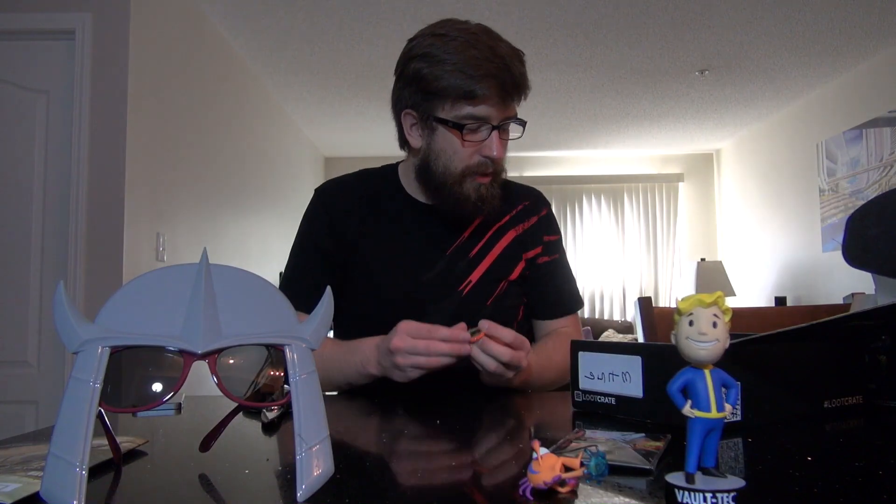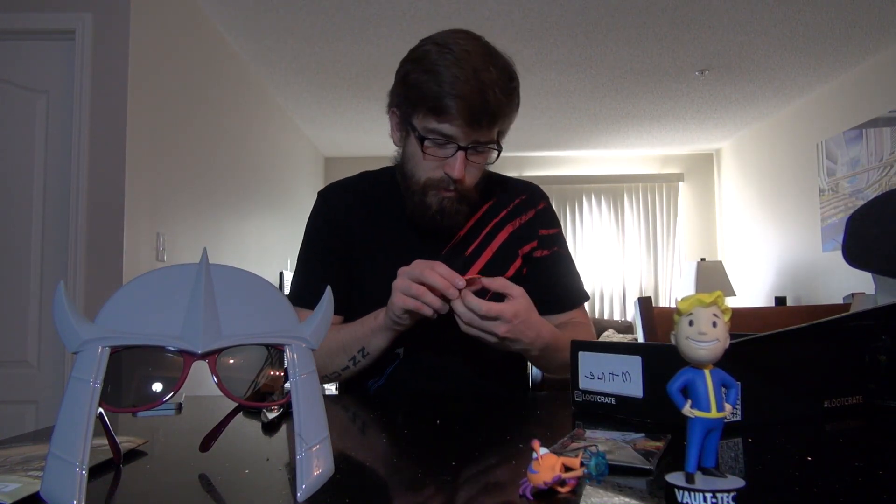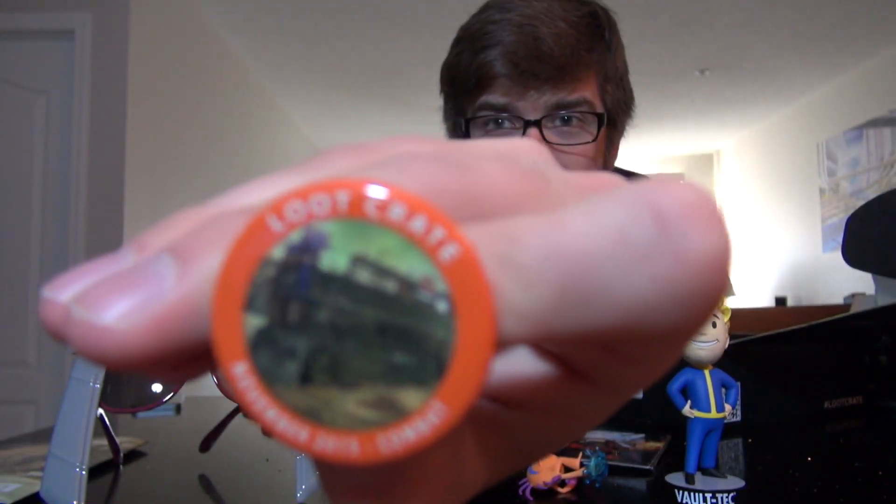We'll get the button out of the way — that's usually what we do. Alright, November 2015, the combat button. It's got their bus on there — the Loot Crate special bus.